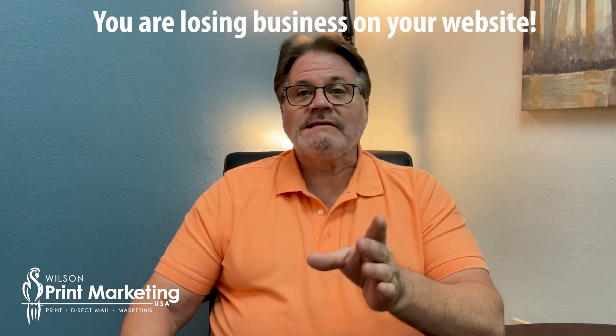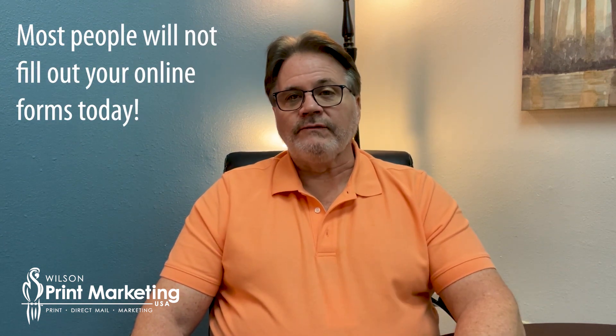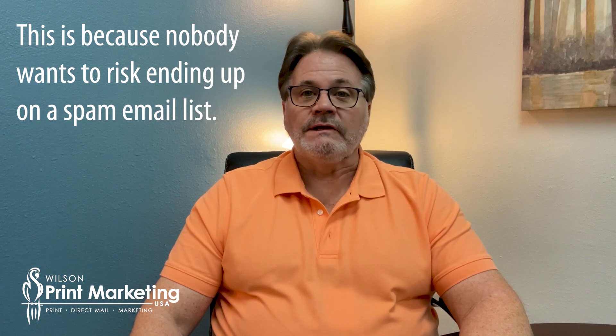New customers for your business — that is on your website. If your website is not designed properly to capture leads, you're losing them like sand through a sieve. But even if you do have your website set up to capture leads, a lot of people are not going to fill out forms today. Why? Because they know if they give you their contact information, they're going to end up on a spam email list.